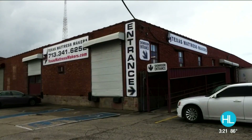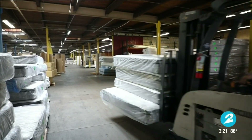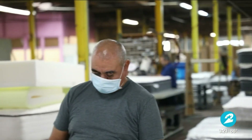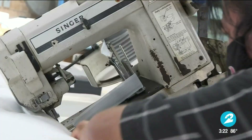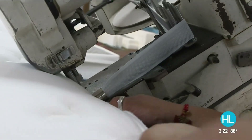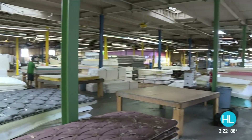Check this out. At this factory at Lockwood and Navigation, the team at Texas Mattress Makers is hard at work building hundreds of mattresses every day. They've been building quality mattresses using locally sourced materials for more than 40 years.